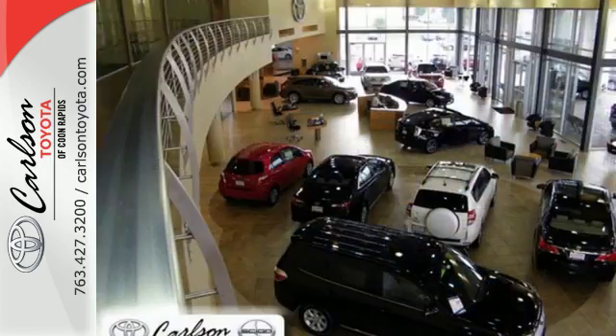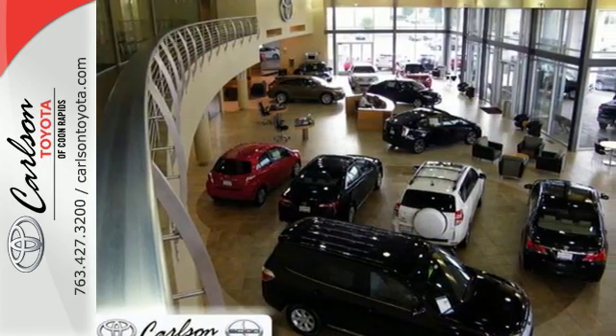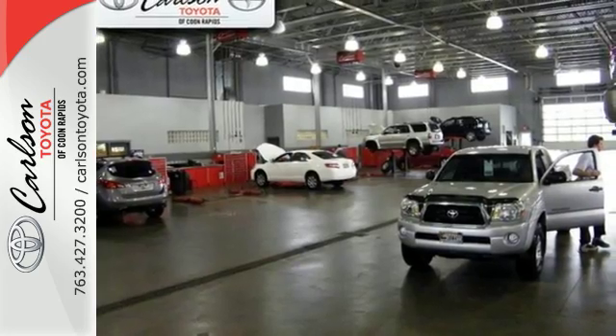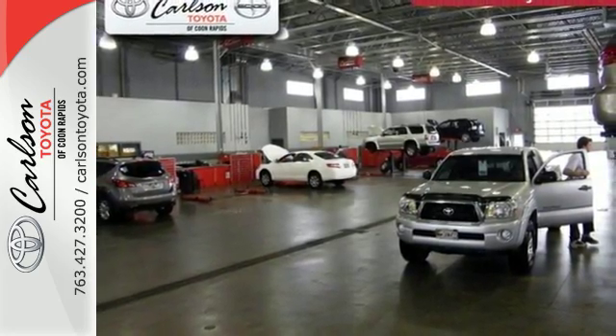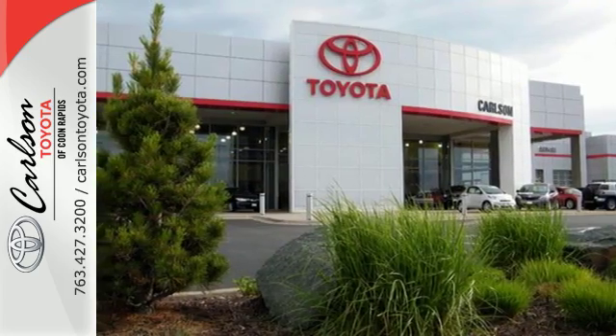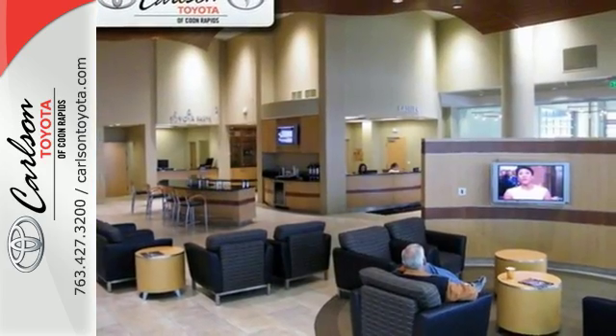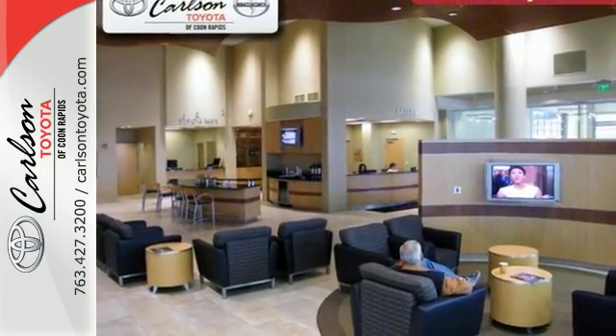Adjusting the 60-40 split second row gives you versatility, while the power tailgate makes it easy to load. Bluetooth, moonroof, and dual-zone climate control make for a convenient and comfortable cabin. And with incredible safety features like a backup camera, star safety system, and trailer sway control, road stress is a thing of the past.